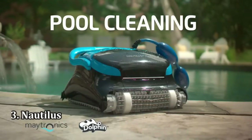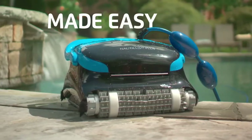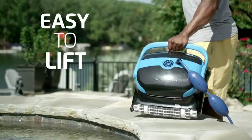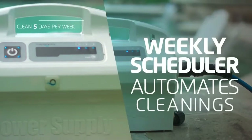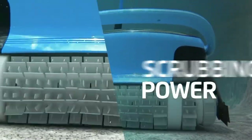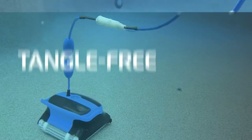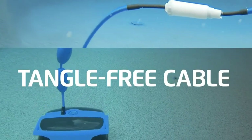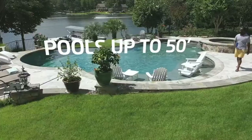Number 3: Nautilus. This model can clean almost any pool shape, including kidney, L-shape, round, and rectangle. If your pool floor meets the walls at a 90-degree angle, the unit may not be able to climb the walls very well. It does better with pools where the floor meets the wall at a gentle curved angle. Dirty filters can also hinder its climbing abilities, so be sure to check them often.